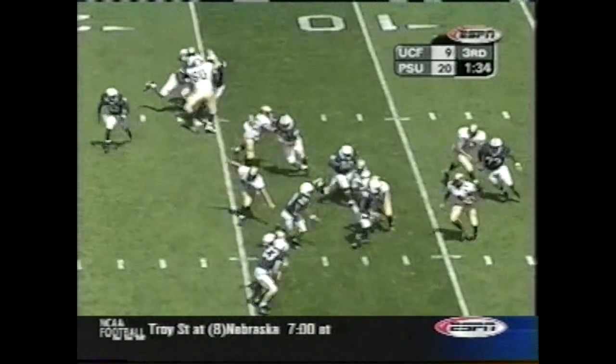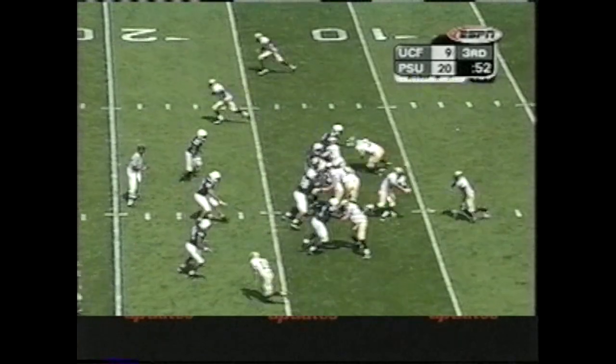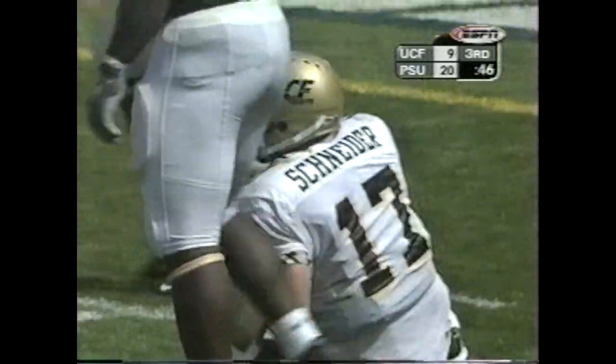Snyder under center — Haynes cuts it up. UCF hasn't gotten into the end zone today — all three scores on field goals. Snyder under pressure, sacked by Haynes at the 7.